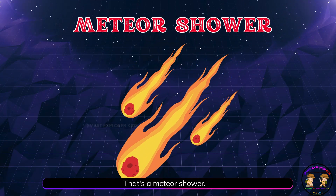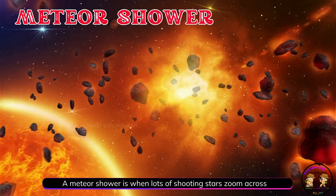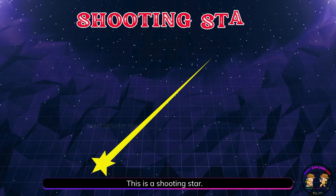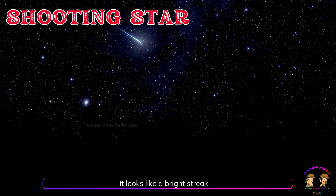That's a meteor shower. A meteor shower is when lots of shooting stars zoom across the night sky. This is a shooting star. A shooting star is really a small rock burning up in the sky. It looks like a bright streak.